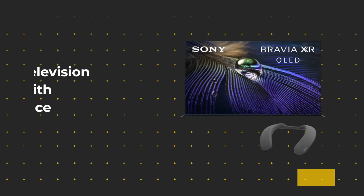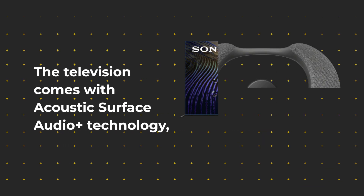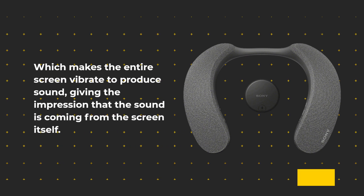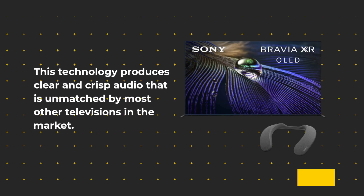The Sony XR55A90J also delivers exceptional audio quality. The television comes with Acoustic Surface Audio Plus technology, which makes the entire screen vibrate to produce sound, giving the impression that the sound is coming from the screen itself. This technology produces clear and crisp audio that is unmatched by most other televisions in the market.